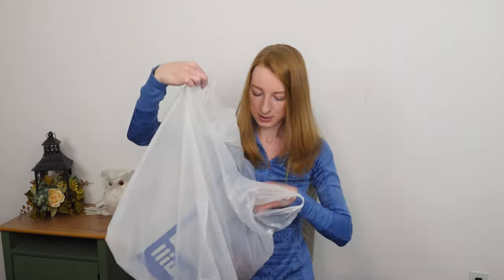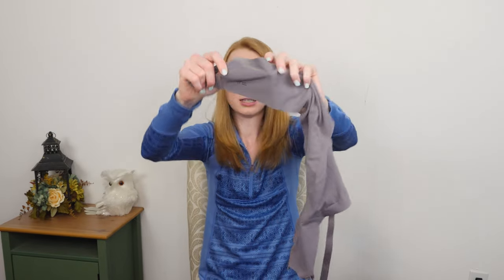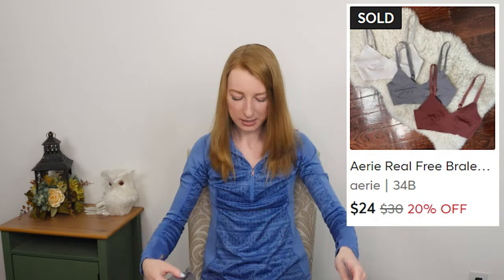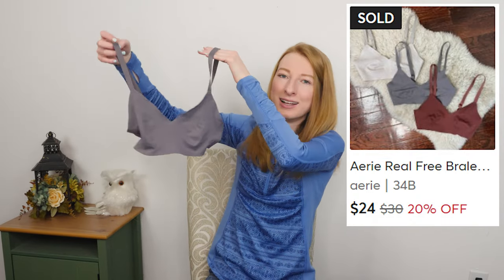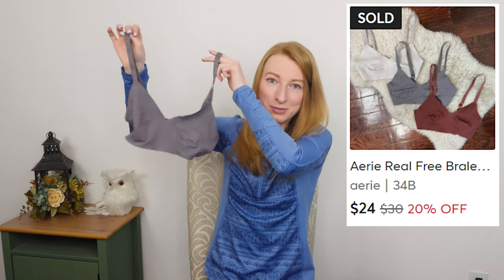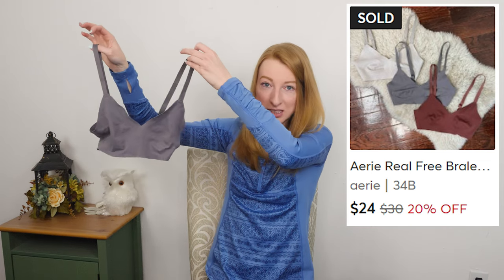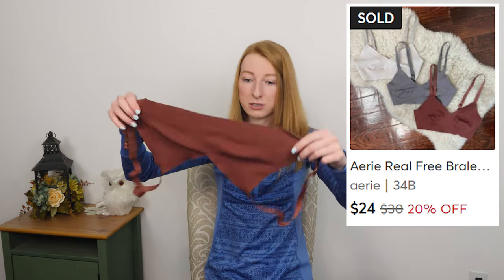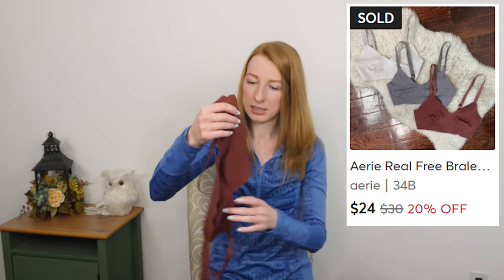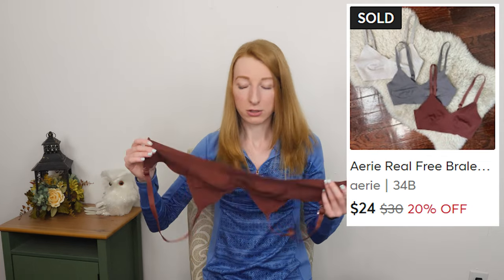Last ones, guys — these are all the same and it is an Aerie size small, just a bunch of bralettes that are all the same. There were a ton of them for some reason. The person donated their whole collection of this particular bralette in every single color and I just picked out the ones that were in decent shape. Some of them look like they had never even been used. I'm just going to sell them together in a lot.